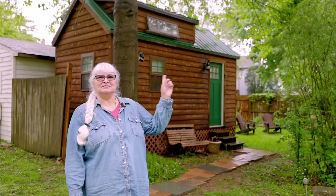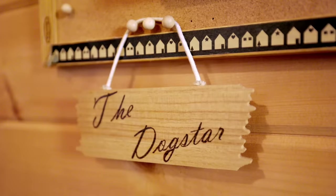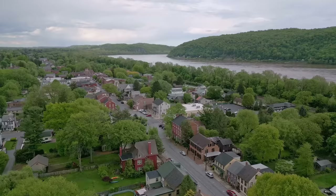Hi, I'm Tina Quintana. This is the tiny house I built. The name is the Dog Star and we're in Lancaster, Pennsylvania.